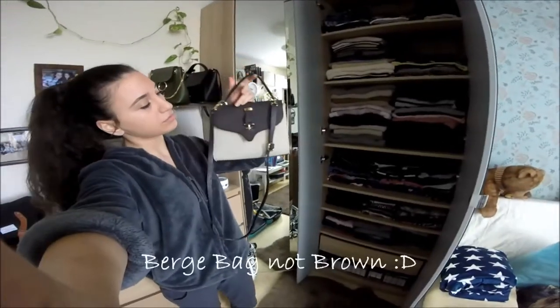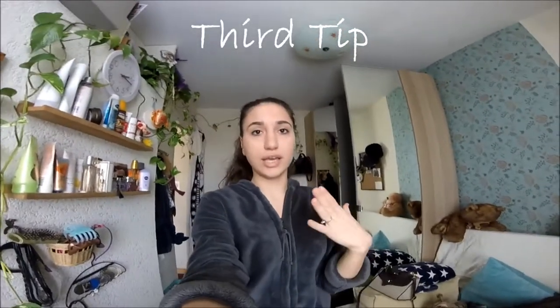Because Ryanair is really strict with the dimensions of the bag, I cannot take my backpack. That's why I decided to take this small brown bag with me instead.